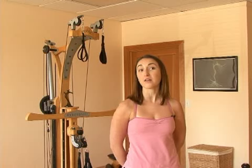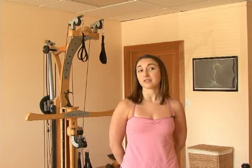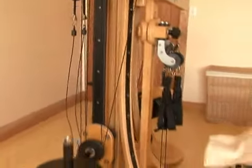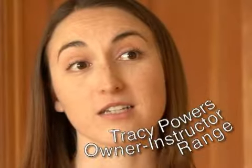Gyrotonic is similar to Pilates, done on equipment. Instead of a spring-based system, we have a pulley-based system. It kind of puts you into traction and helps give you resistance as you move.